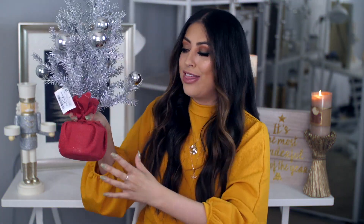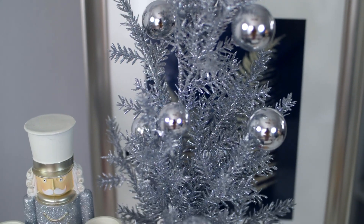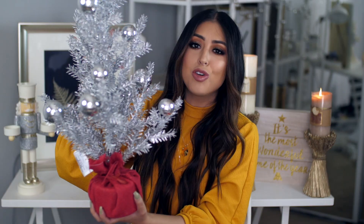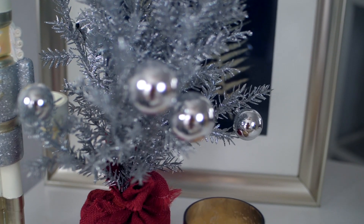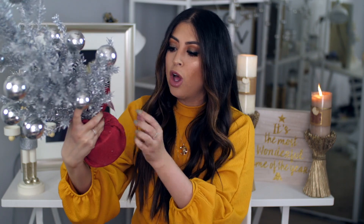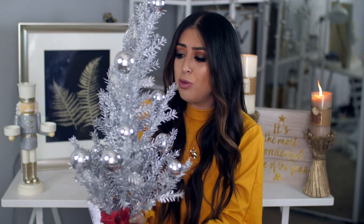Right next to it, once again that pop of color — the base is this red burlap and then it is a silver glittery tree. I thought this was so pretty. It goes with the really clean theme that I like, so this is freaking adorable and it was so affordable — $14.99 for this beautiful little tree.